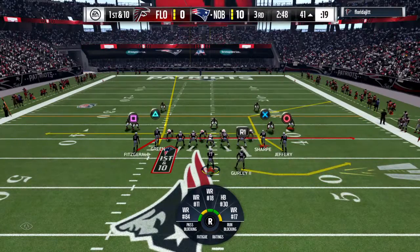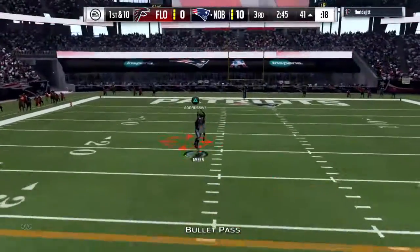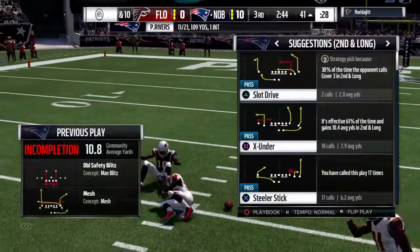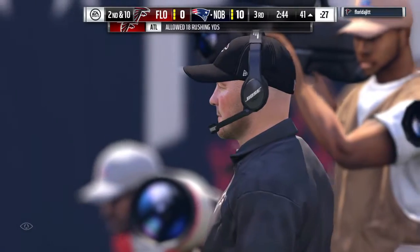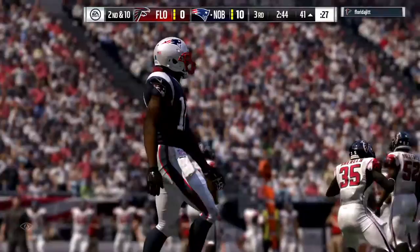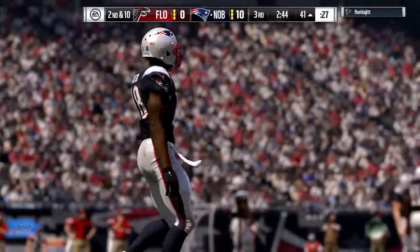They'll put two receivers left, two to the right. Following the interception here, Rivers — the tip there altered the ball flight, and it falls incomplete. It'll be second down. Anytime a ball's thrown in the middle of the field, it's popped up in the air, I expect someone to catch. It doesn't matter whether it's offense or defense because there's usually a great amount of bodies in that part of the field. In this case, no one came up with it.